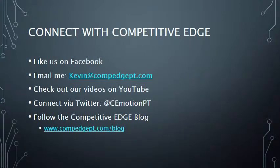Thanks for learning about Competitive Edge Physical Therapy. If you enjoyed this introduction, please like us on Facebook. If you have questions, please email me at kevin@compedgept.com. For more detailed information on physical therapy, sports analysis, and wellness, check out the Competitive Edge blog at www.compedgept.com. Thank you for your time and have a great day.